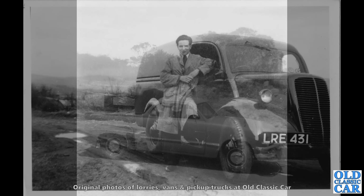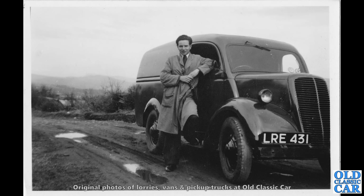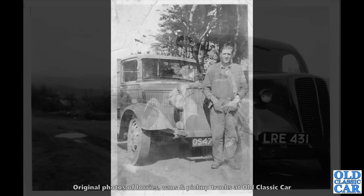Now the E83W — the grille's looking a little bit bent on this one. LRE 431 is a Staffordshire registered van from 1944 or 1945. Of course, during the war you had to sort of prove essential requirements in order to qualify to buy one of the very few new vehicles that were being built at the time.